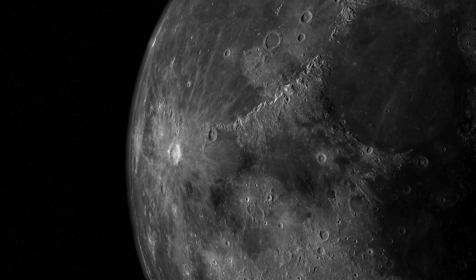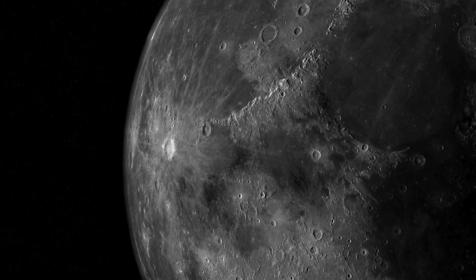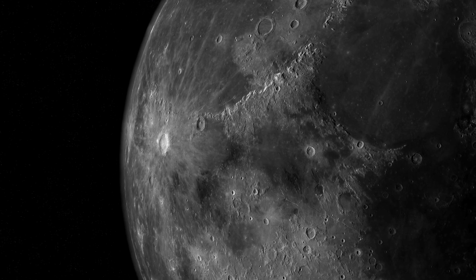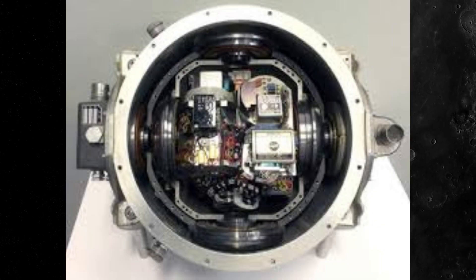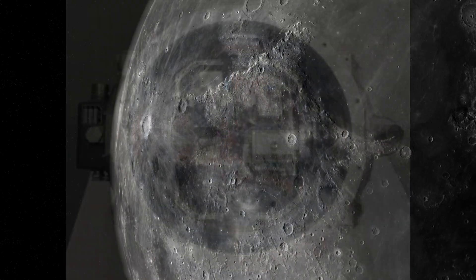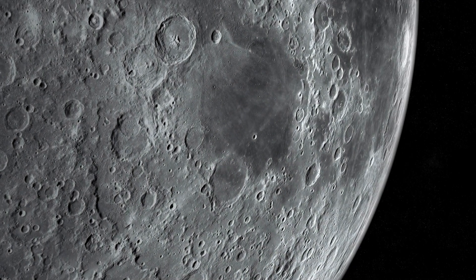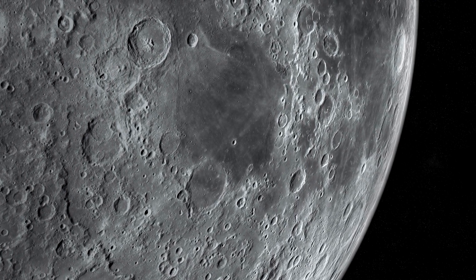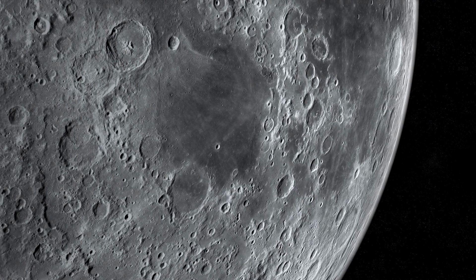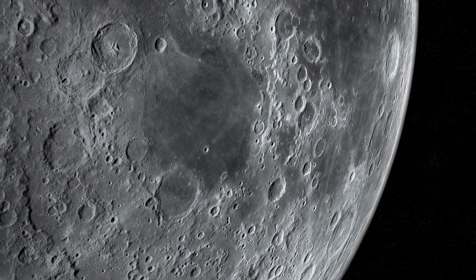Welcome to this Deep Dive. This time we're exploring the Apollo navigation systems — the systems that guided those missions all the way to the moon and back. It's hard to imagine the challenge of traveling 238,000 miles in the unforgiving environment of space, landing with absolute precision, and then having to find your way back home.